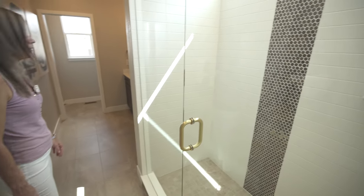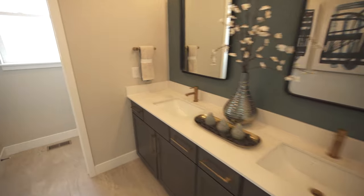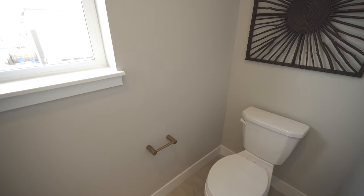The shower is right here, along with a double sink vanity and a toilet closet at the end of the bathroom.